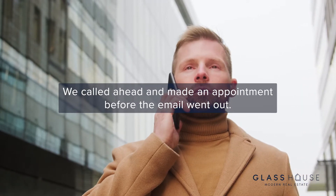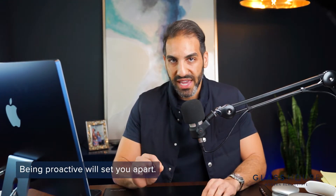I've had several clients in the last year be one of the first two or three buyers in a community despite long wait lists with thousands of names. For one community, we found out that the construction team's upper management meets every Tuesday and would send emails out later that afternoon. We got a heads up that they were going to finally accept appointments that Tuesday. So instead of waiting for the email, we called ahead and made an appointment before the email went out — and it worked. Being proactive will set you apart from the crowd.